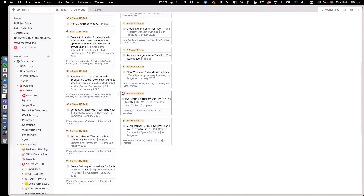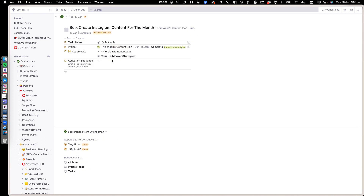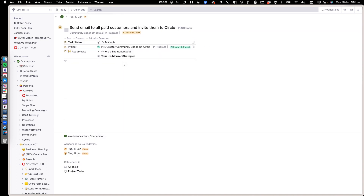I keep a simple field in my Tana called 'activation sequence' that says: what is the first thing you need to do on this task? I fill that in either at the beginning of the week when I'm planning, or at the beginning of the day. There are two modes you should be in: planning mode and presence mode. When you're in planning mode, that's when you plan everything. Once you get into your day, you should be fully present with everything you need. This activation sequence helps me be in those two modes and get into flow faster.